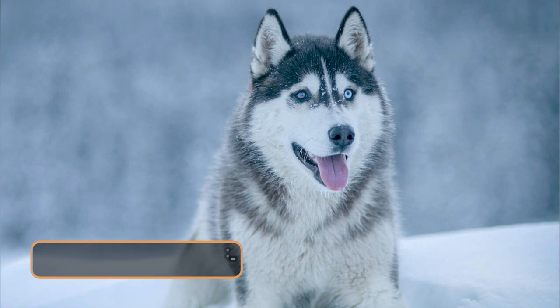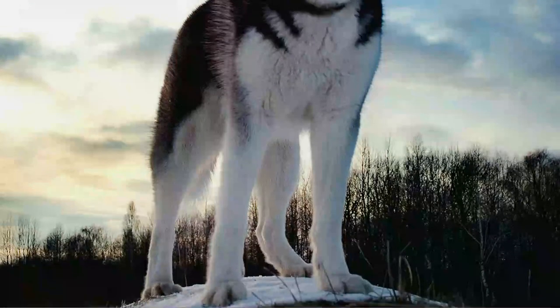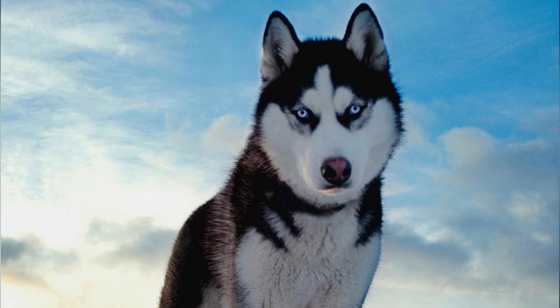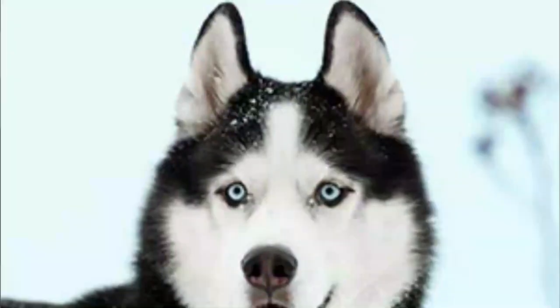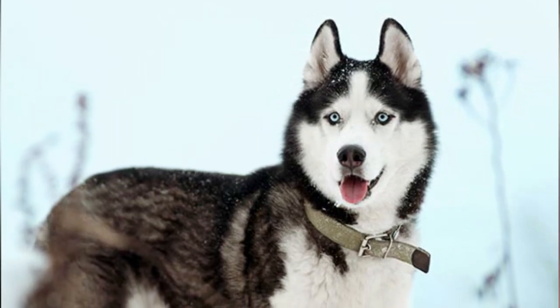Number 1: Siberian Husky. When we talk about Russian dog breeds, the very first thing that comes to our mind is the Siberian Husky. They are very energetic, intelligent, and more importantly, mischievous. One of the most important things that make them look adorable is their round blue eyes. They are very energetic and enjoy an active lifestyle.